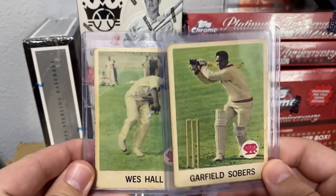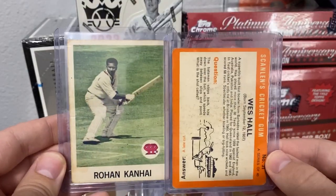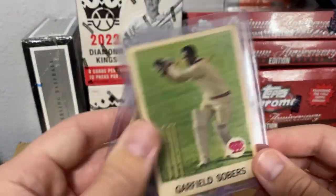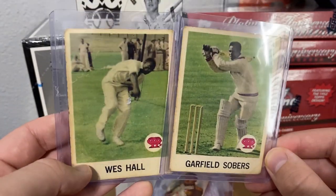1965 Scanlans cricket cards — I've wanted some of these for a while and some finally showed up on US eBay. There's stuff on Australian eBay but a lot of those sellers won't ship to the US or charge crazy amounts. I wanted the Sobers for a while and some of their all-famers and was able to pick them up.